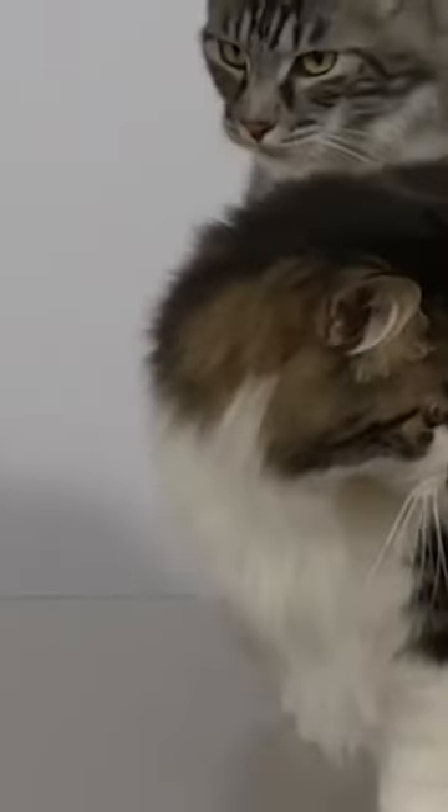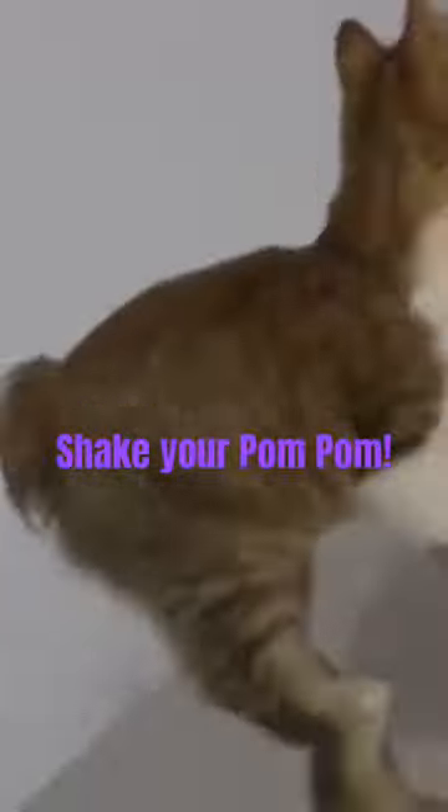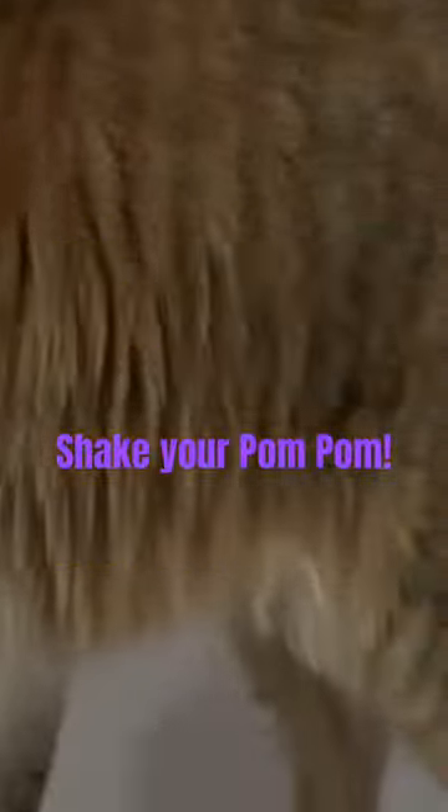These cats have adapted to thrive in harsh environments, developing exceptional hunting skills and a strong sense of adventure. What sets them apart is their charming bobtail, which is the result of a natural genetic mutation.